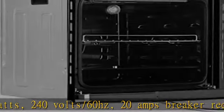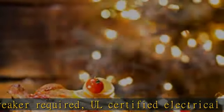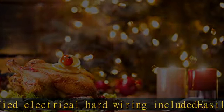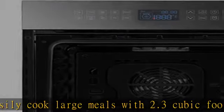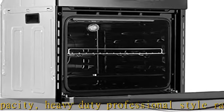All certified electrical hard wiring included. Decently cook large meals with 2.3 cubic foot capacity. Heavy-duty professional style racks are sturdy and durable. Black ceramic interior offers a premium look and feel. Broil element to brown your favorite desserts and veggies. The hidden heating elements make cleaning your oven easy.